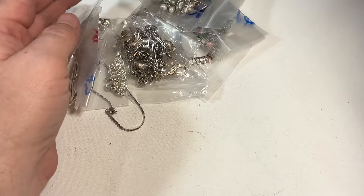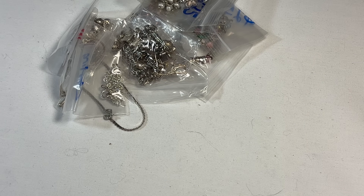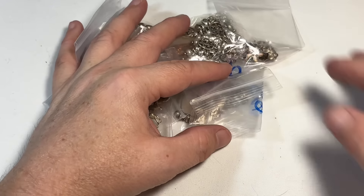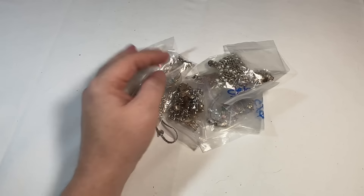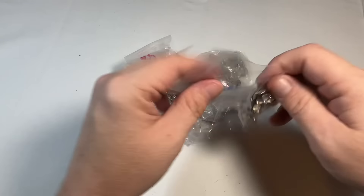She got real creative in her packaging — she packed everything so good. Oh lord, here's more 925. I literally cleaned — I'm not even kidding you — I think I cleaned 200 pieces. And it took hours and hours. I was so happy to do it though, don't get me wrong. But eek!